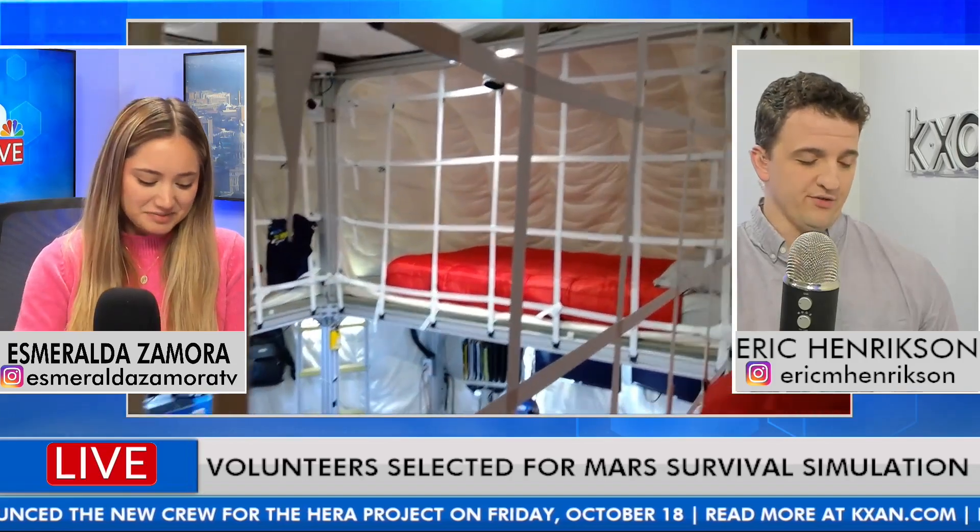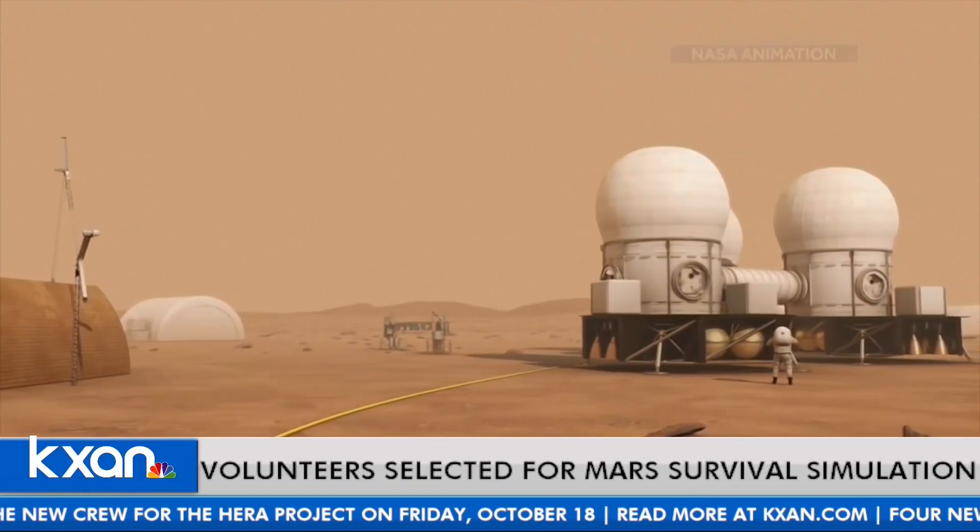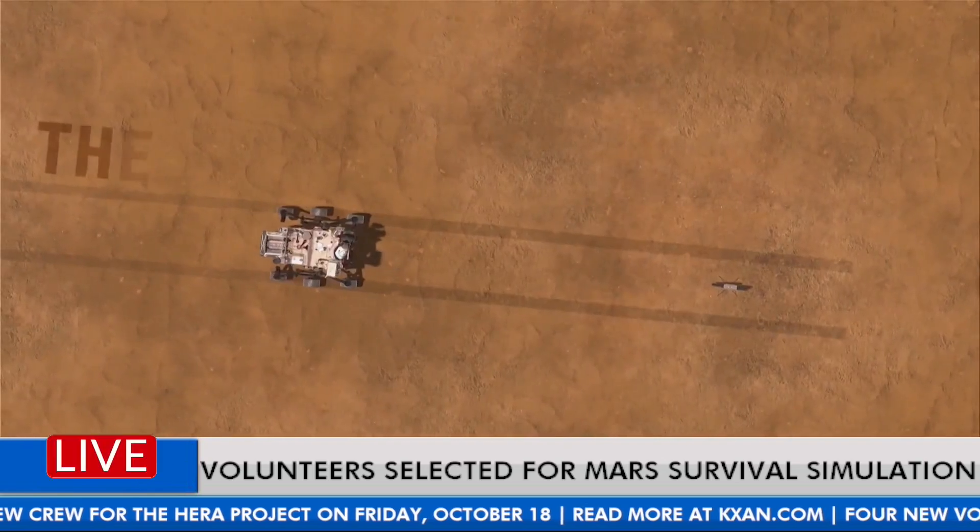Do these volunteers get chosen randomly? Are they astronauts? Scientists? It's kind of a mixture of things. You could volunteer — all you have to do is submit an application to NASA. One of them is from the United Arab Emirates. He's an engineer. His name is Obadi Al-Swadi.